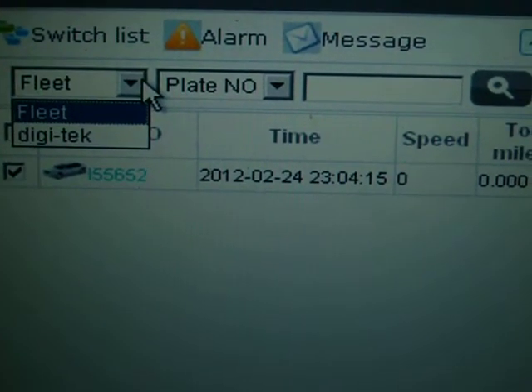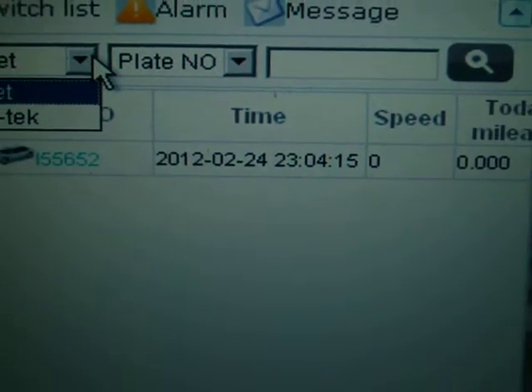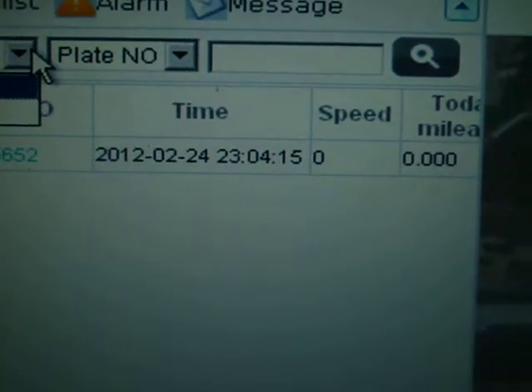I am going to introduce the simplest and easiest tracking system — Digit Tracking System, which is the easiest and simplest system solution for trackless fleet management.